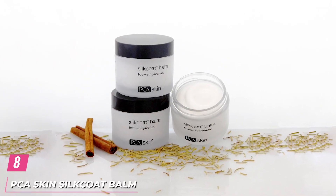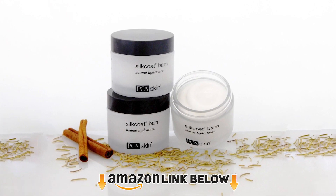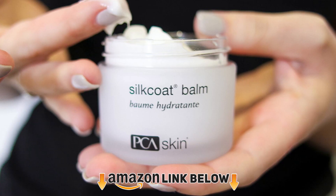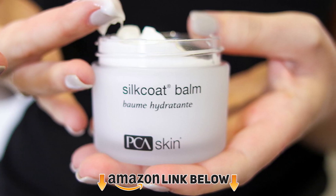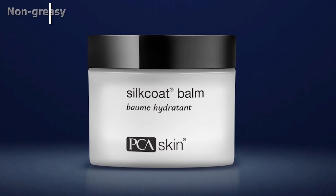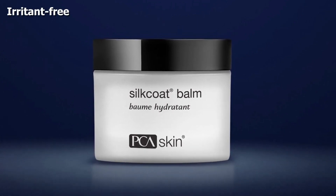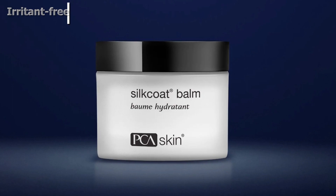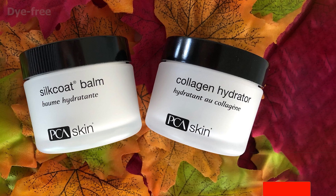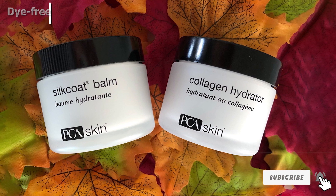The number 8 position is held by PCA Skin Silk Coat Balm. This balm is rich in antioxidants and plant-based ingredients that impart all-day radiance to the skin. It is infused with hydrolyzed silk and squalane that have antioxidant properties to hydrate and protect the skin against free radicals. This non-greasy cream is also enriched with jojoba seed oil and vitamin E to strengthen and heal the skin. It is designed to reduce the appearance of fine lines, wrinkles, and dark circles.